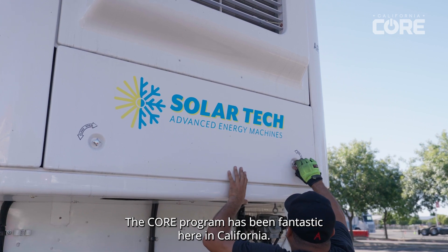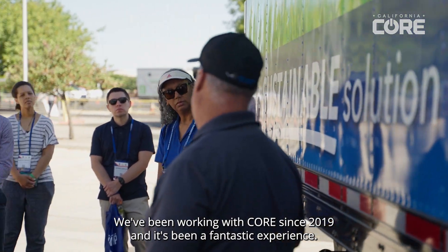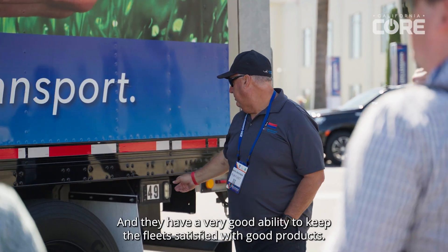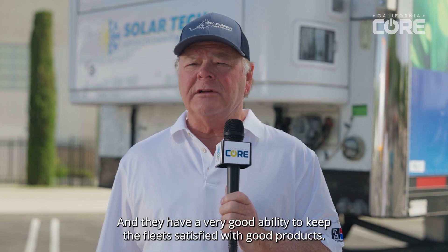The CORE program has been fantastic here in California. We've been working with CORE since 2019 and it's been a fantastic experience. They have a very good ability to keep the fleets satisfied with good products.